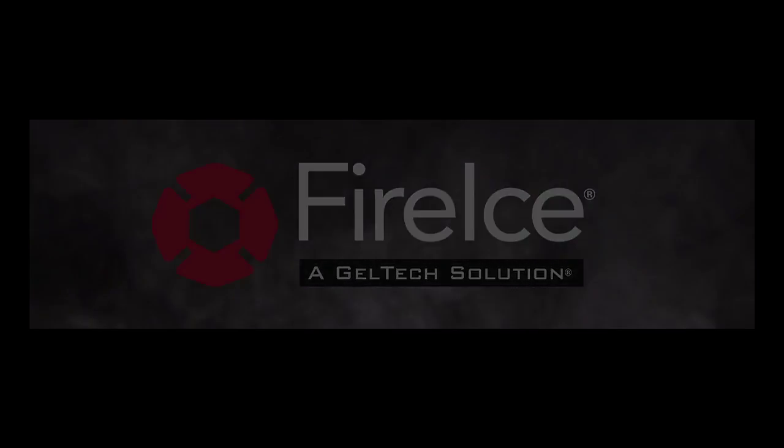To learn more about fire ice, visit us on the web at fireice.com.